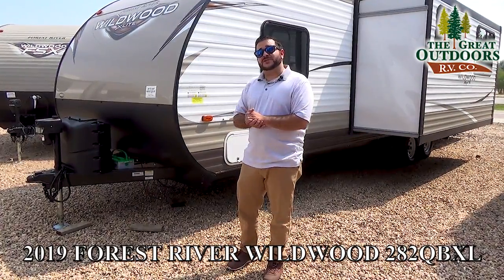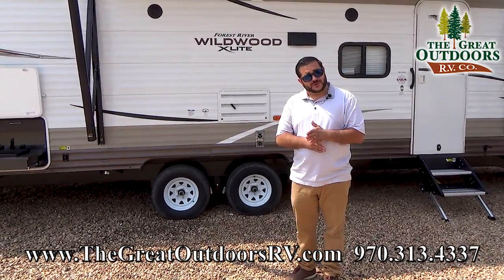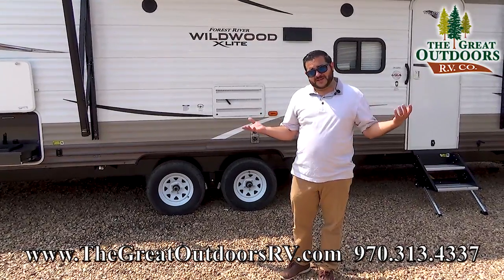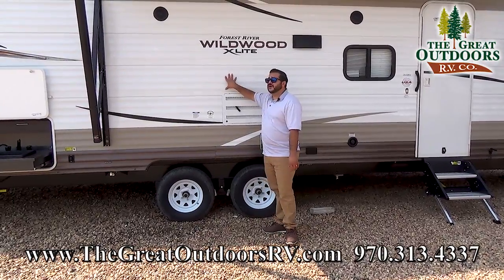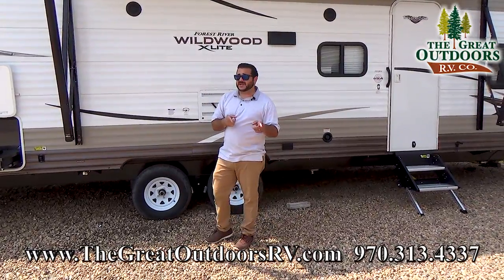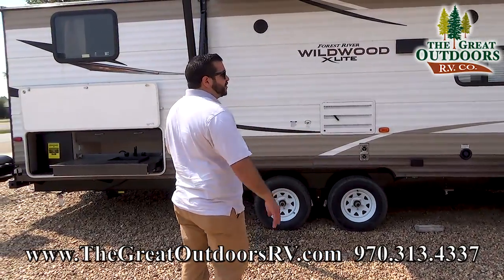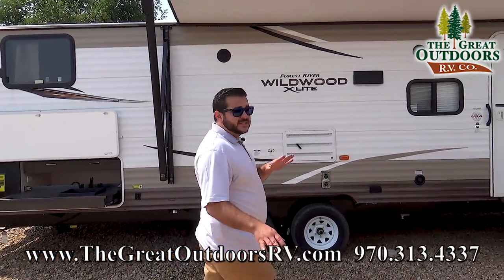Let's go ahead and start the tour. One of the things that happened recently is we had a hail storm, and when there's a hail storm at The Great Outdoors RV, there's a hail sale. So this is going to be one of the coaches on our hail sale — make sure you check those prices because we are marking these down considerably. This coach comes in at 31 feet 10 inches with an awning that's about three quarters the size of the coach.